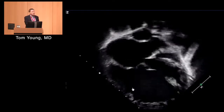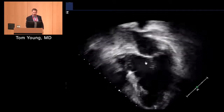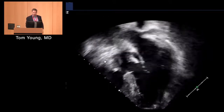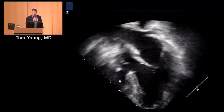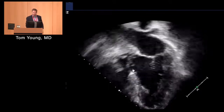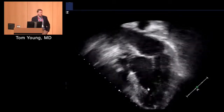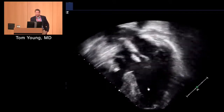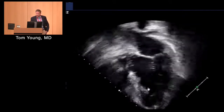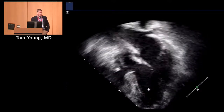But sometimes it's not this obvious. This is another single ventricle patient with a double inlet left ventricle — two AV valves entering into a big LV with a little VSD and small RV. She has really significant heart failure symptoms and actually has cirrhosis, and has developed hepatocellular carcinoma as well. But her systolic function is great. So it's not always as simple as a decreased ejection fraction.